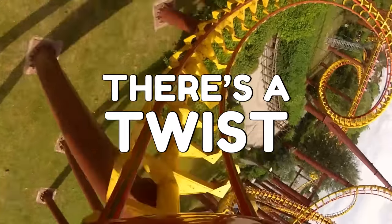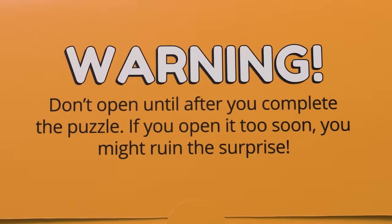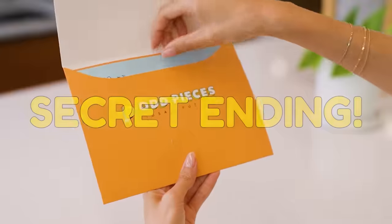I love twists. Tell me more. A secret ending. But shh, no spoilers — you'll have to play to find out.